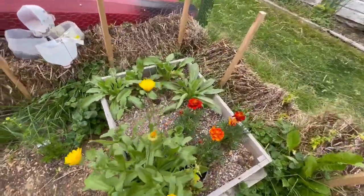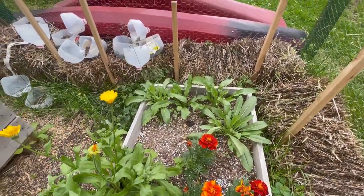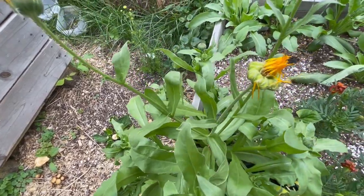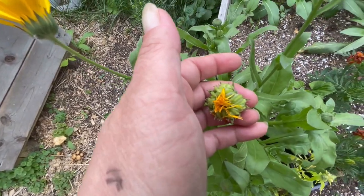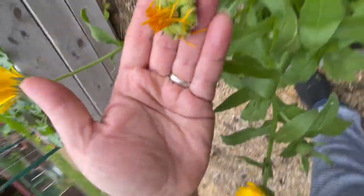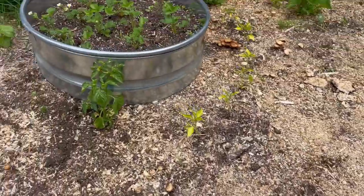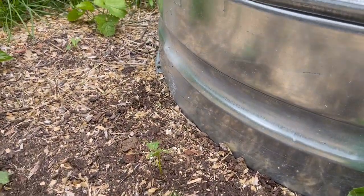The dye garden is doing so much better. Y'all remember when it was all scraggly and sad? We have gotten some good rain lately and it's certainly helping. These are resina calendula. I don't know if this one is about to pop or what's going on with it, but wow that's super interesting. Here's another borage, and there's another one right there.